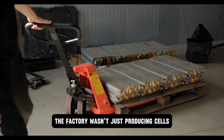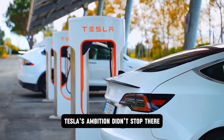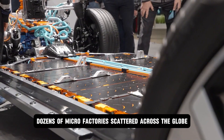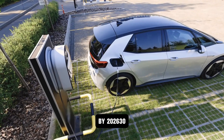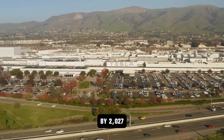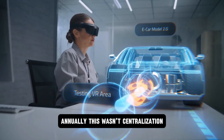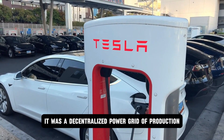The factory wasn't just producing cells — it was launching a new era of energy independence. Tesla's ambition didn't stop there. One factory alone couldn't change the world, so they planned to swarm dozens of micro-factories scattered across the globe. By 2026, 35 such units were confirmed in 12 countries. By 2027, the target was 100 micro-factories in 20 nations, each capable of producing 1 million battery packs annually. This wasn't centralization — it was a decentralized power grid of production.